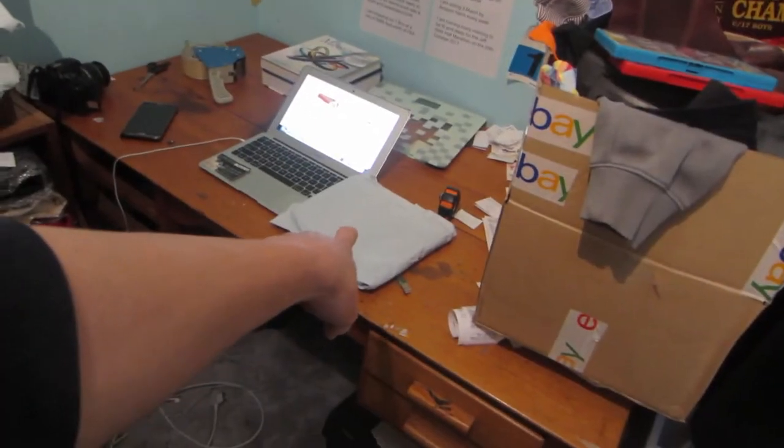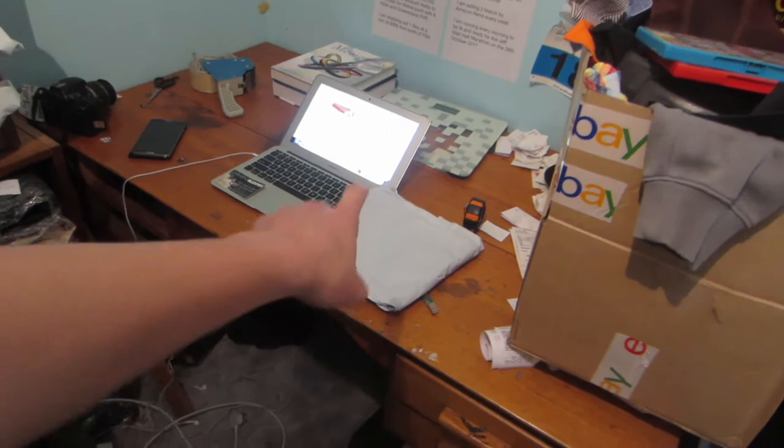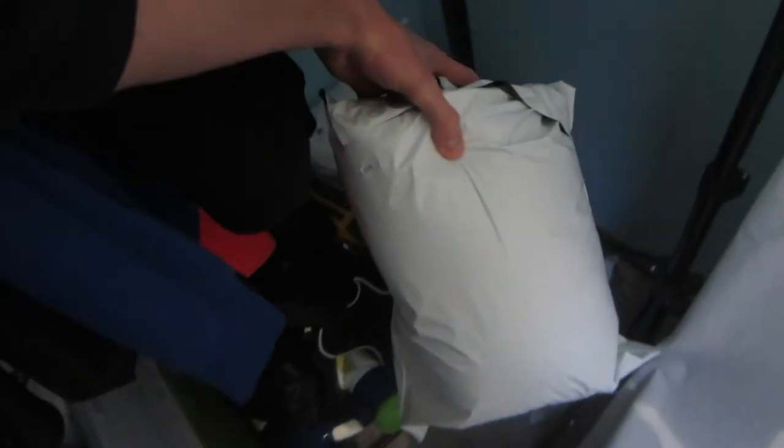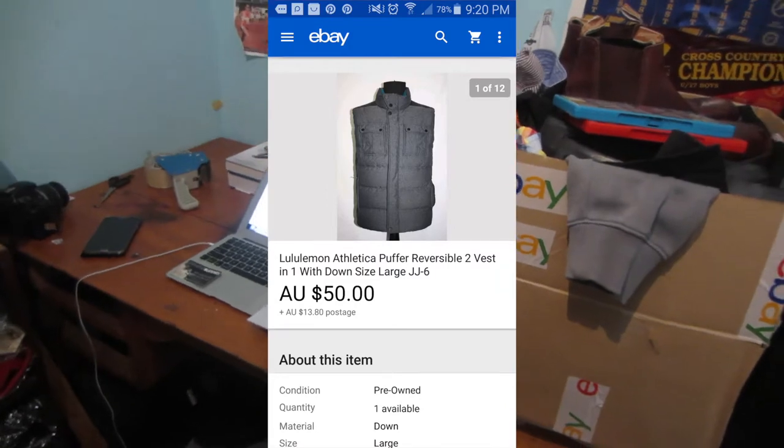Good morning guys, welcome to the vlog. Just getting out a shipment of two items going to the same buyer as a combined postage situation. First item is TP10, which is a Lululemon Athletica vest or singlet, and then JJ6, which is also Lululemon Athletica — a puffer vest. They both sold to the same person.